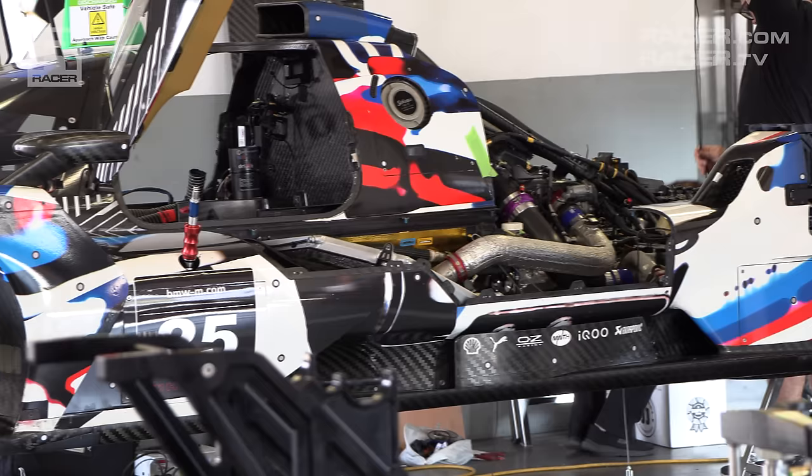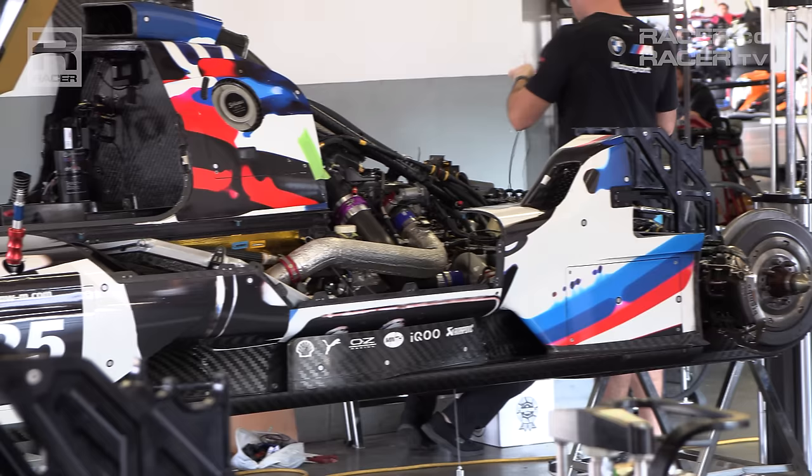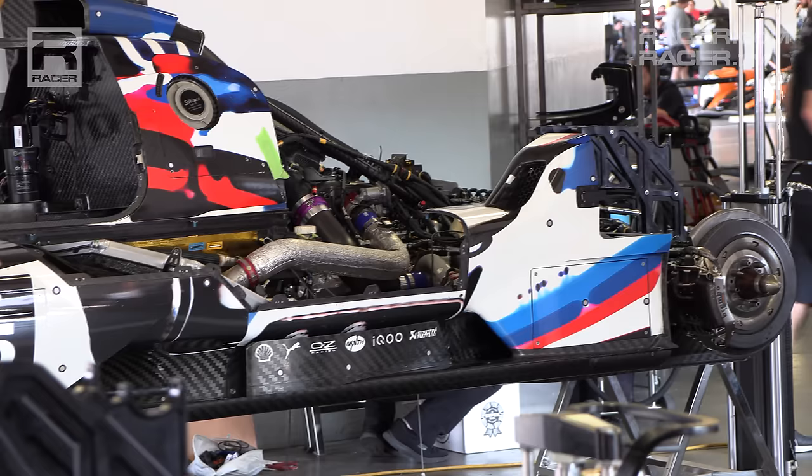Among its rivals at Acura, Cadillac, and Porsche, BMW has taken the styling freedoms offered in the GTP rules farther than any brand.